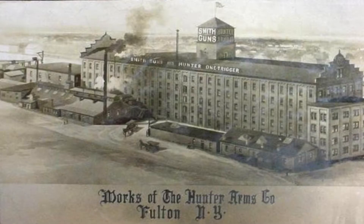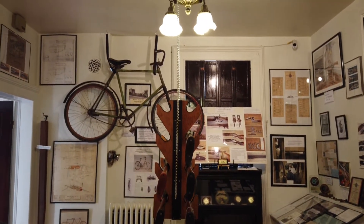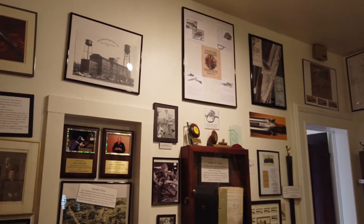The Hunter Arms Gallery: the abundant water power provided by the Oswego River, along with the canal system and rail lines for transportation of goods, helped Fulton establish many industries. The Hunter Arms Company was one of the many companies that made use of these available resources.